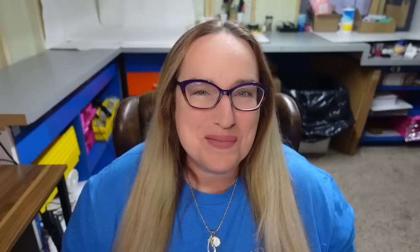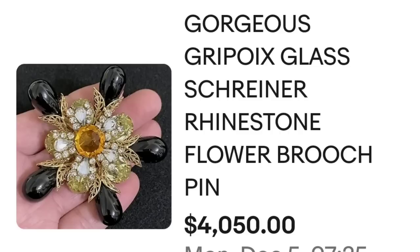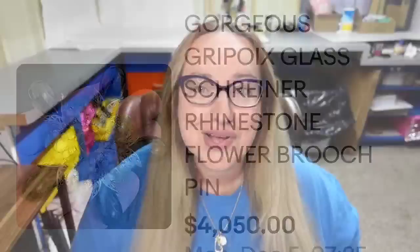Up next is another Schreiner. There were a lot of Shriners — I didn't put a ton in here because many are the same style, so this next one is a little different. This is a rare gorgeous Gripoix glass Schreiner rhinestone flower brooch pin. It actually sold for over $4,000 — $4,050. Here is the beautiful flower brooch, and here you can see how large it is in their hand — absolutely beautiful, a really big piece. On the back I don't see a signature but in the description they said it was signed. A great sale at just over $4,000.